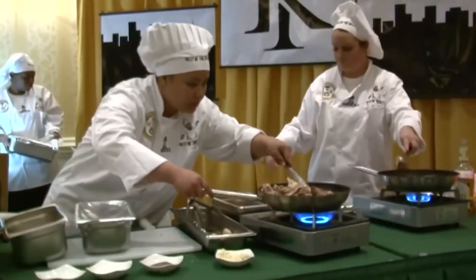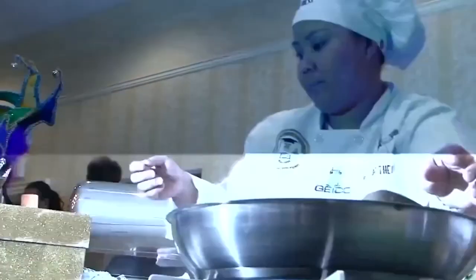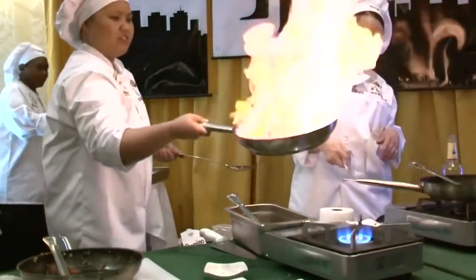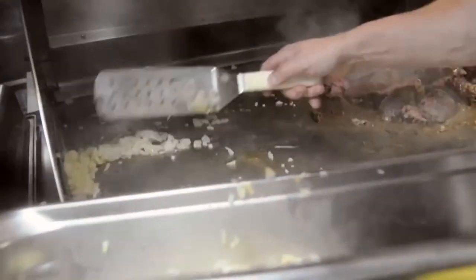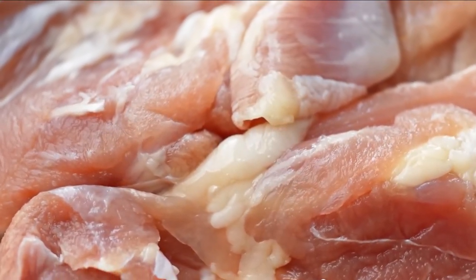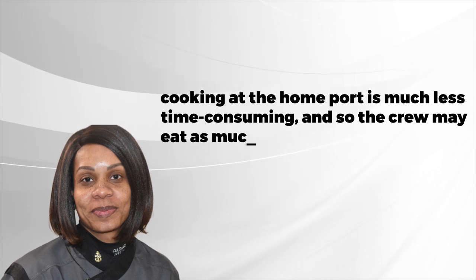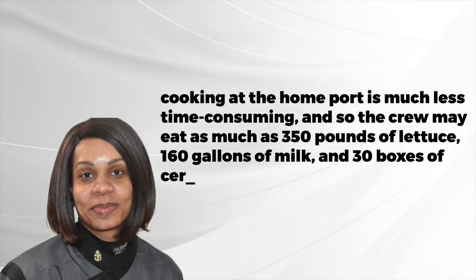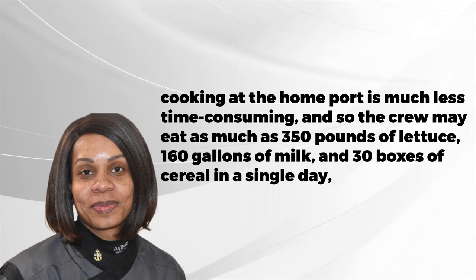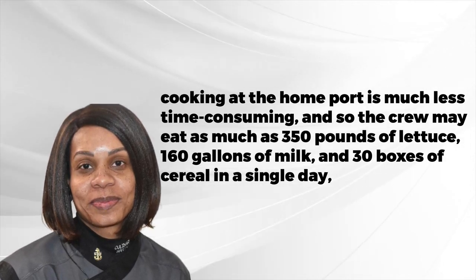Chief Petty Officer Naomi Goodwin, who is in charge of the officers' meals, has said that being on deployment makes you more of a team player — they are extremely reliant on one another. Cooking at the home port is much less time-consuming since there are other options for sailors to eat. During deployment, the crew may consume as much as 350 pounds of lettuce, 160 gallons of milk, and 30 boxes of cereal in a single day, as stated by Goodwin.